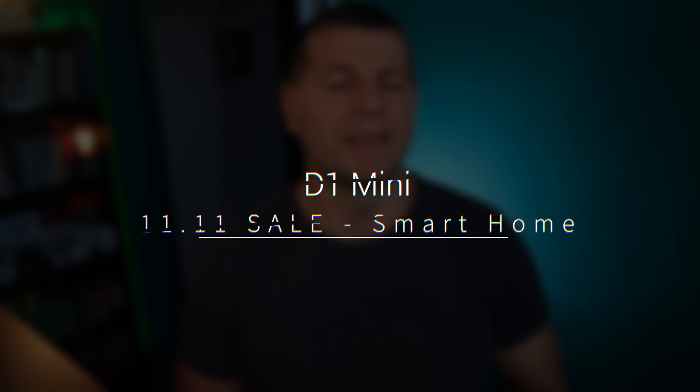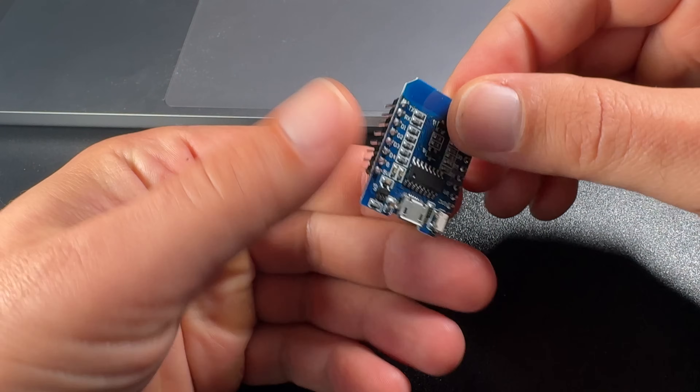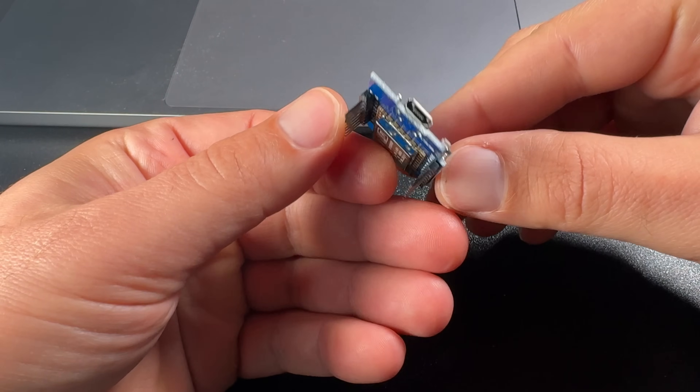The first item of my top 7 smart home gadgets ranking during AliExpress Singles Day are actually two items, but they are pretty similar and a perfect match for every smart home enthusiast. I am talking about one of the most popular IoT boards that can be used as the brain of many smart home projects.